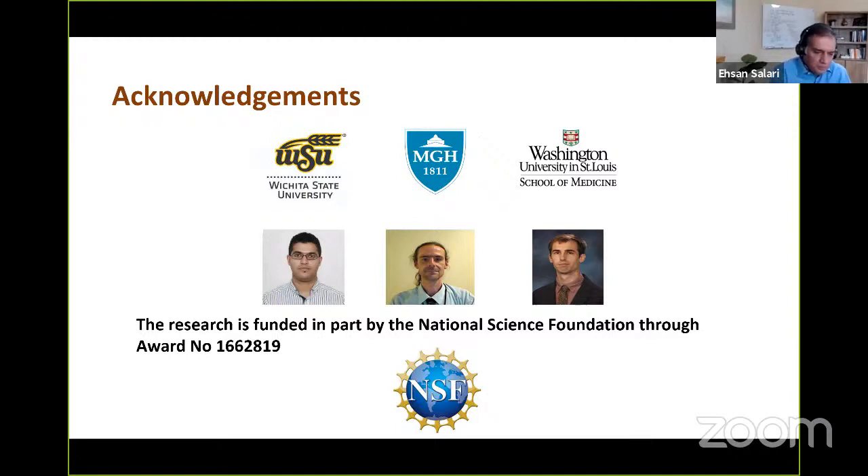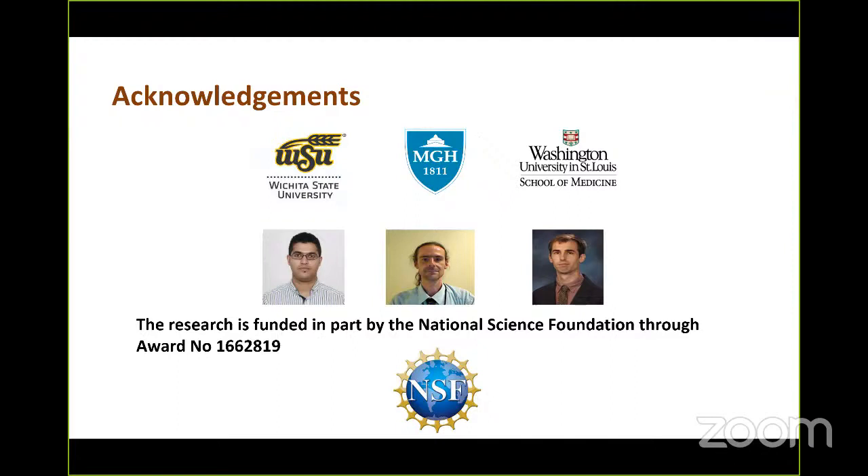Thank you. Thank you very much, Professor Salari, for the very informative presentation. For those online with questions, please type in the chat window. The first question asks: many machine learning and deep learning approaches aren't appropriate for real-time prediction, but do you think developing automatic feature extraction models would facilitate making the model more personalized?